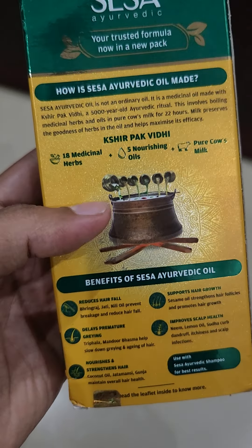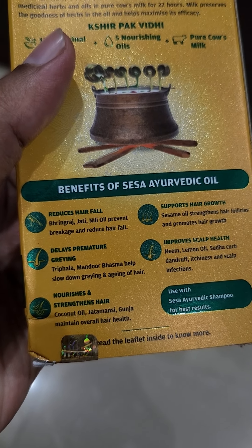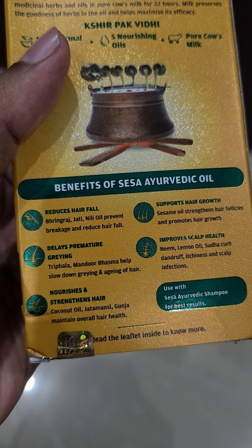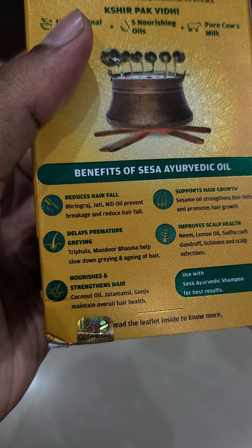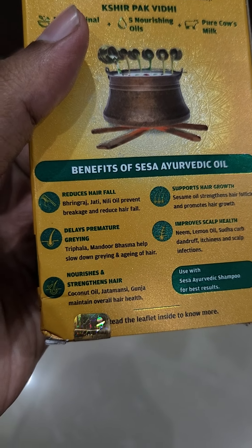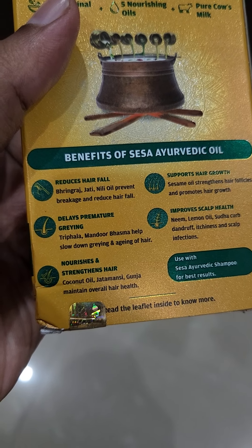Looking at the benefits of Sesa Ayurvedic oil: it reduces hair fall, with Bhringraj and nil oil preventing breakage and reducing hair fall. It also delays premature greying — it contains Triphala and Mandur Bhasma, which help slow down the drying and aging of hair.